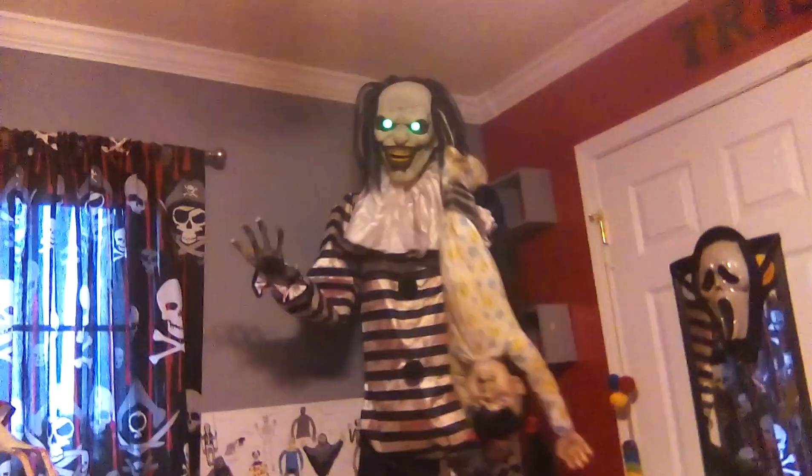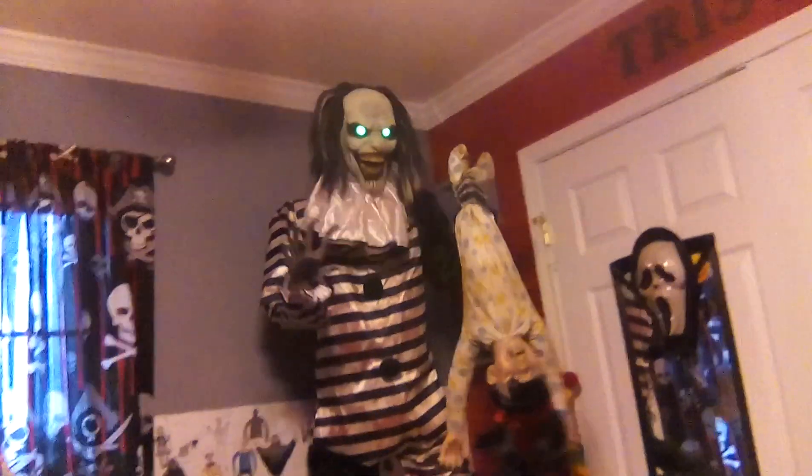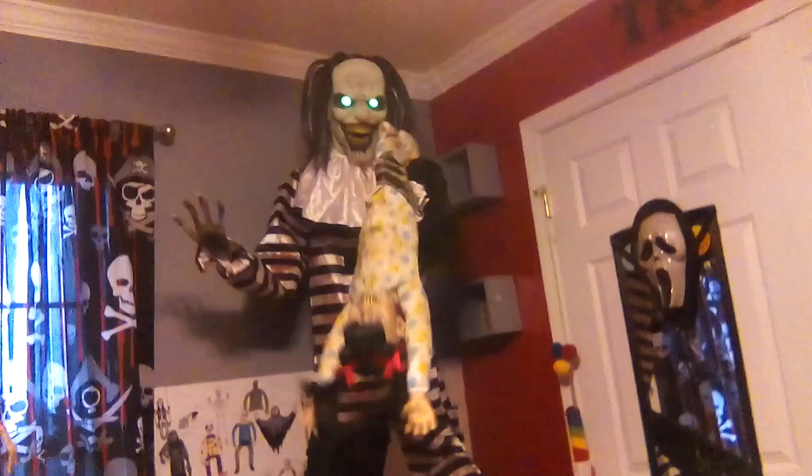Oh, look what I have here — a new volunteer for my jungle pack. Looks like I have a life force... but not for long.